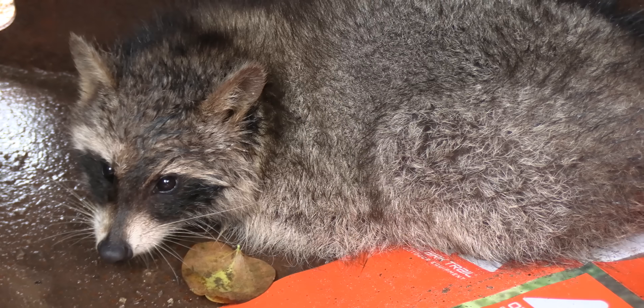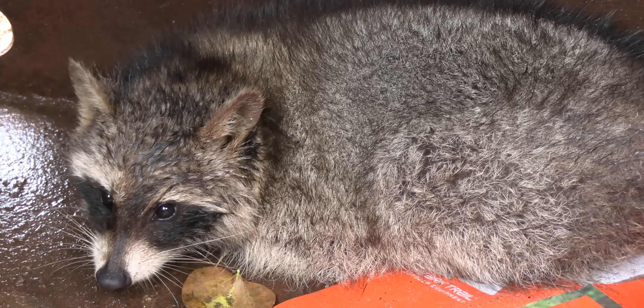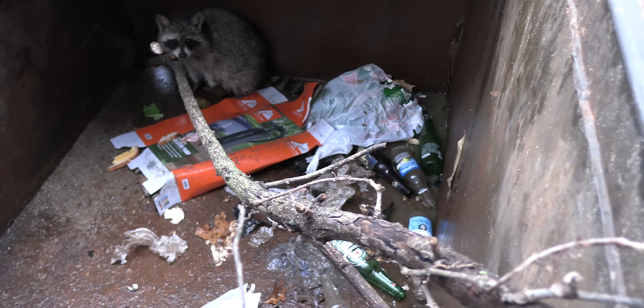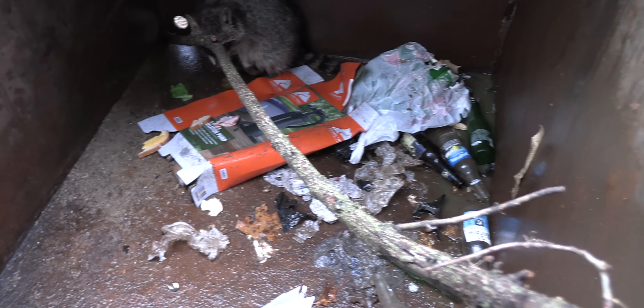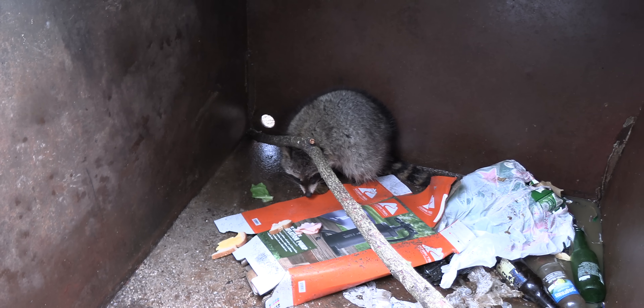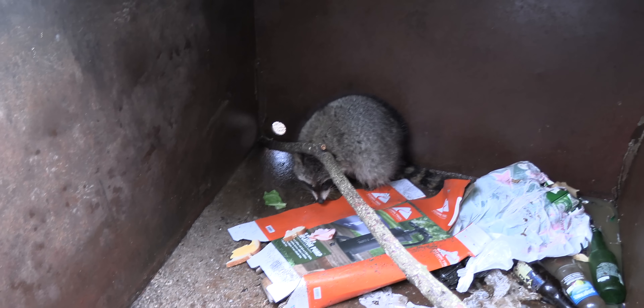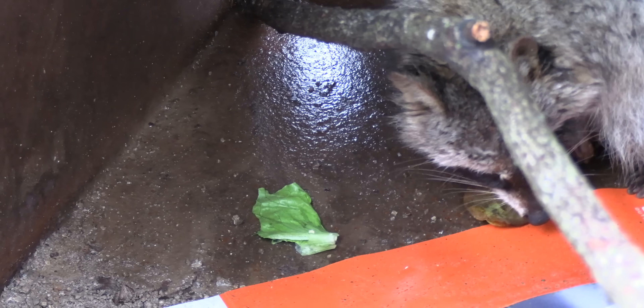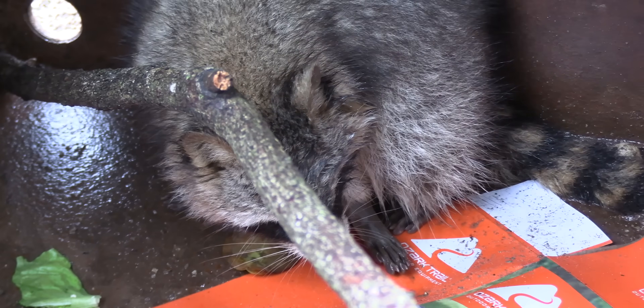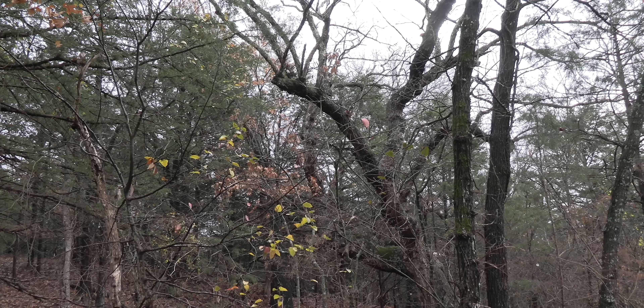There's a raccoon in the garbage can here. We'll have to put a stick in there so he can get out. Okay, I put a stick in there — he should be able to climb out now. Threw him a bit of a treat; he didn't seem interested in the lettuce or anything. Just leave that stick there, see if he gets out. Go for a little walk and see what we can see.